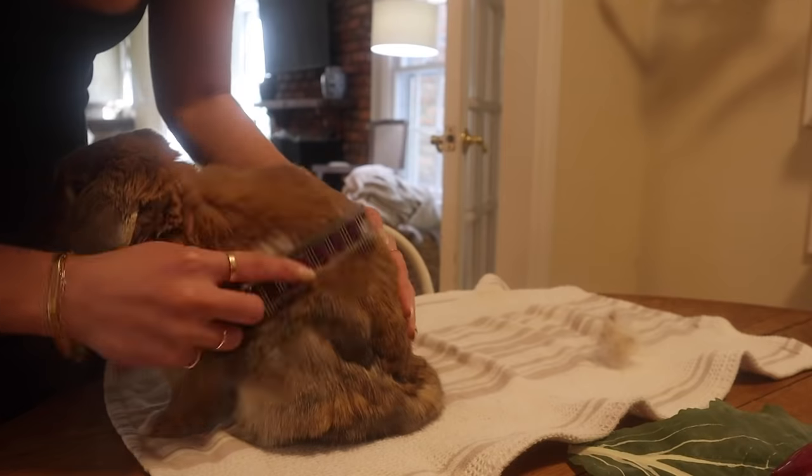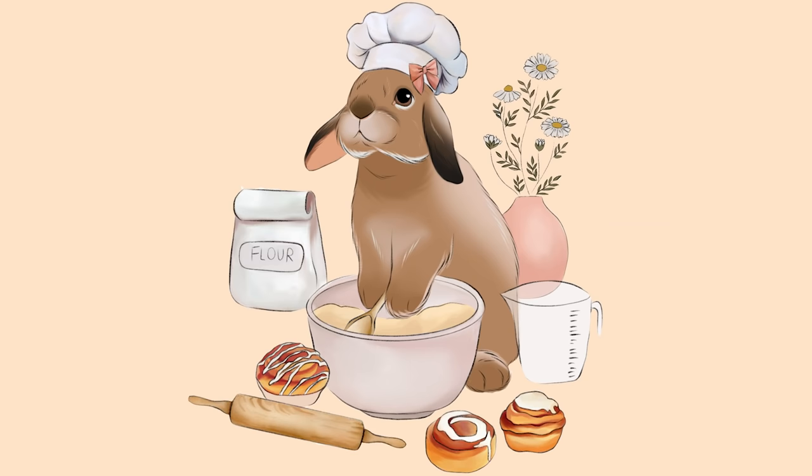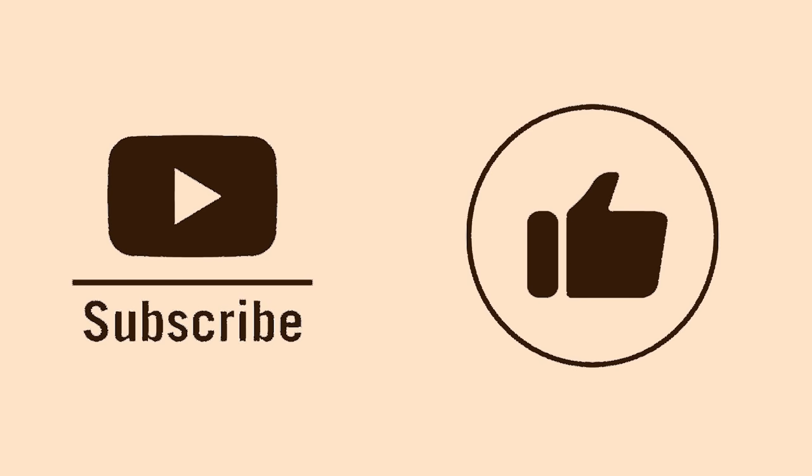Hello buns and welcome back to Cinnabun Sundays, a weekly video series where we talk about all things bunny. Welcome to part two of my in-depth routine series. Last week I showed you my in-depth morning routine where I went through literally every single step I do with Cinnabun in the morning, so today I am doing my in-depth night routine. I find that with pets, especially rabbits, they are so dependent on their routine — so if you can perfect your morning and night routine, you're going to be a great bunny parent.